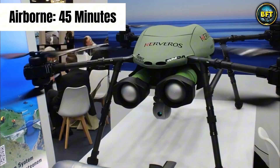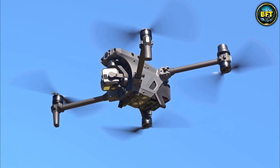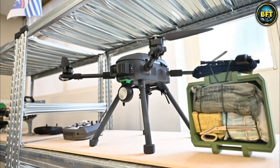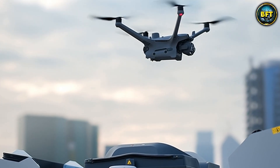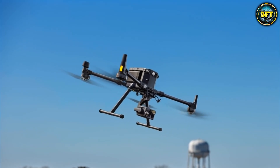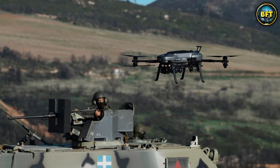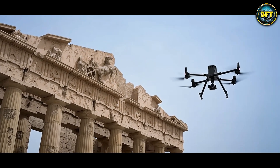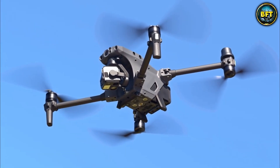It can carry multiple payloads — different cameras and sensors depending on what the mission needs. We are talking about a hybrid camera with a laser rangefinder that can pinpoint a target's coordinates from 1,200 meters away. It is like having a sniper's eye in the sky, but without risking a human life. The Greeks used this heavily for border surveillance, especially along the Evros River. It has a Smart Track feature where it locks onto a moving object, like a vehicle or a person, and just follows it automatically.